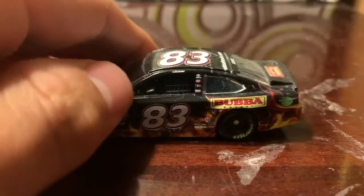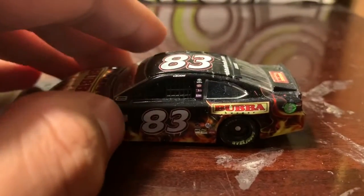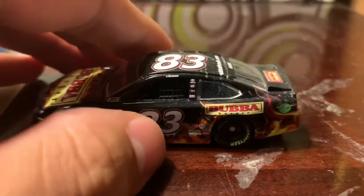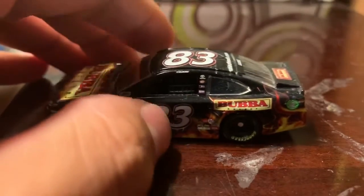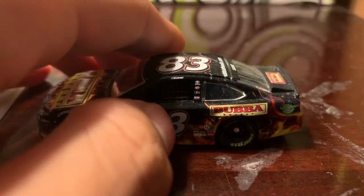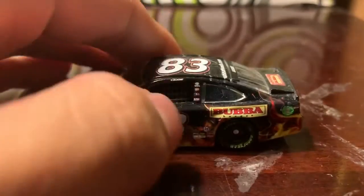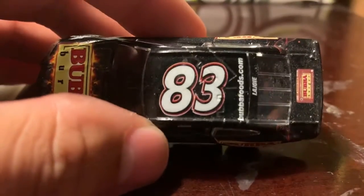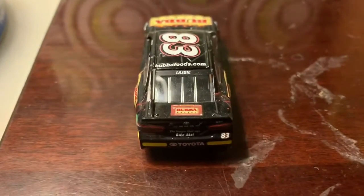They do sell Bubba Burgers at grocery stores or Walmart. I think I've tried some before — they were actually really good. I haven't eaten them in a long time, so one day I'm going to have to try them again. On the top here you've got number 83.